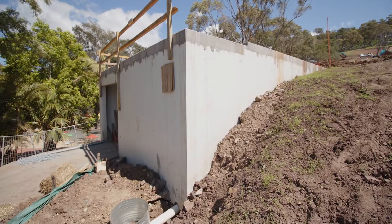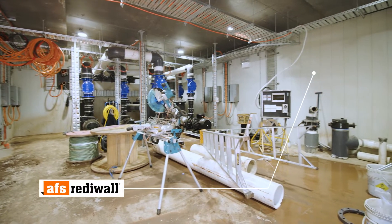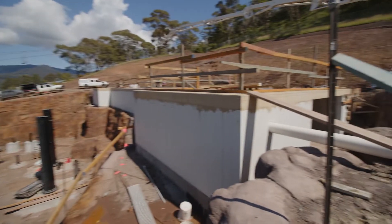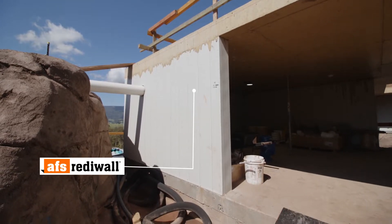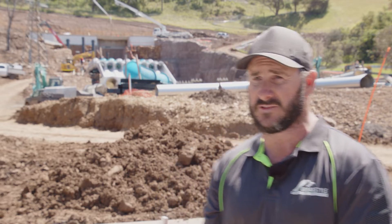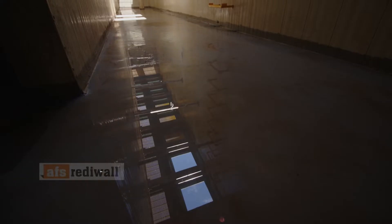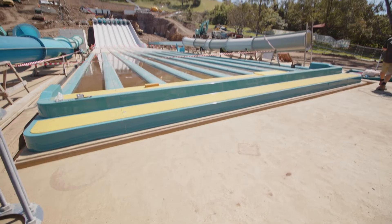We've used it on the pump house where I'm standing now, which houses six pumps that pump all the water back up to the tower, which is also constructed with the AFS ReadyWall product. We've also built the balance tank, which is a 450,000-litre capacity water tank, which carries all the water flow from the waterfall down to the pump room and then returns it back up to the tower.